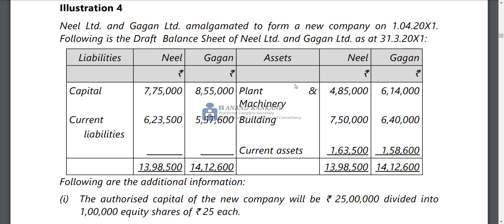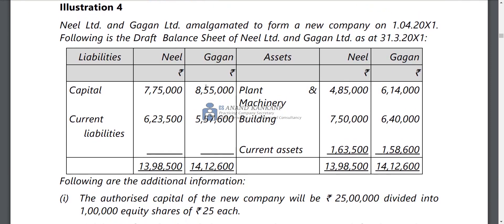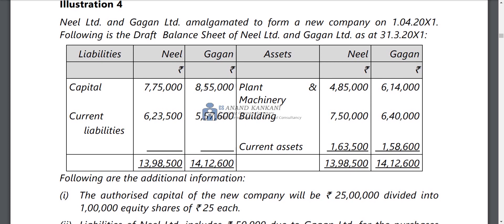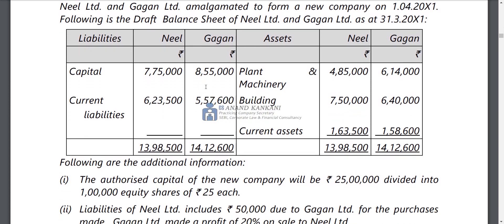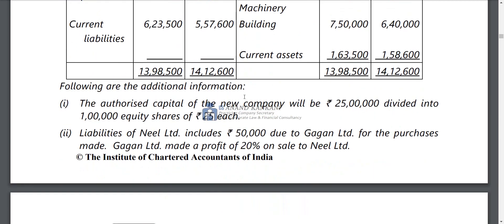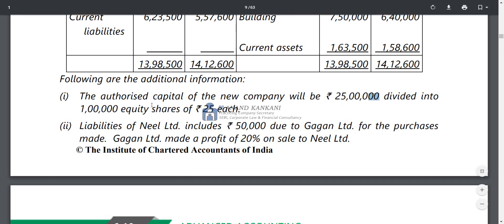In the fourth question, Neil Limited and Gagan Limited amalgamated to form a new company on 1st April 2000. There is a balance sheet with capital, current liabilities, and assets. The authorized share capital of the new company is 25,000,000, divided into 1,000,000 shares of 25,000 each.